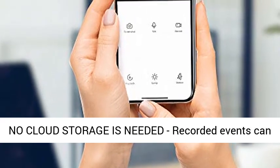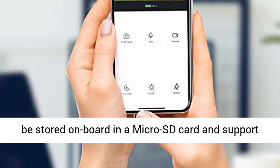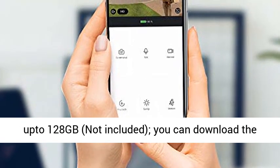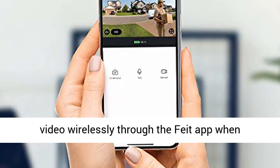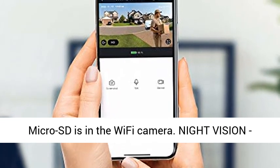No cloud storage is needed — recorded events can be stored on board on a MicroSD card supporting up to 128GB, not included. You can download the video wirelessly through the Feed app when a MicroSD card is in the Wi-Fi camera.